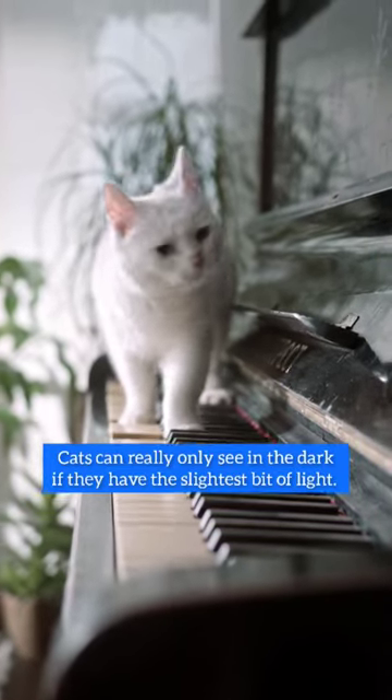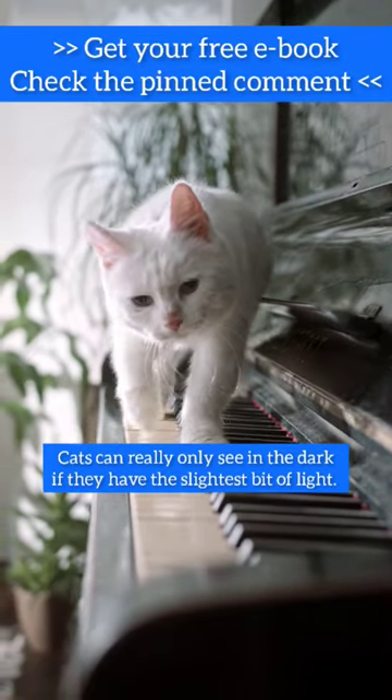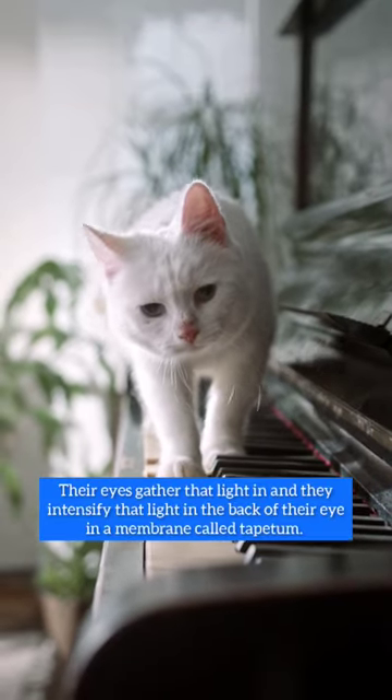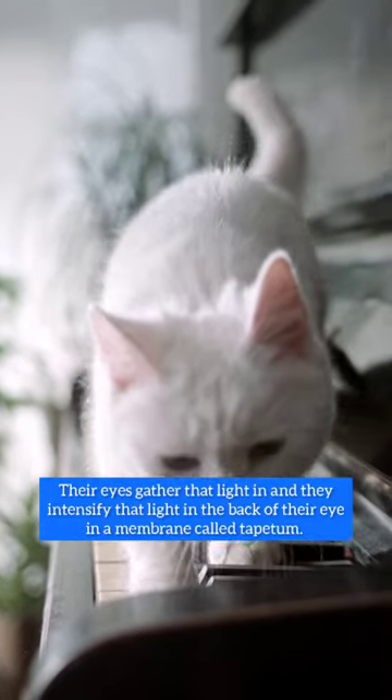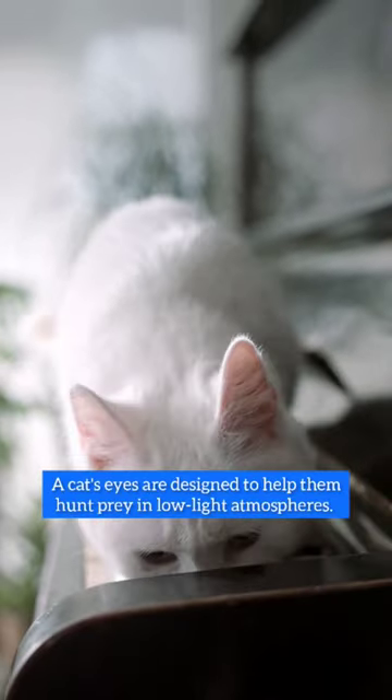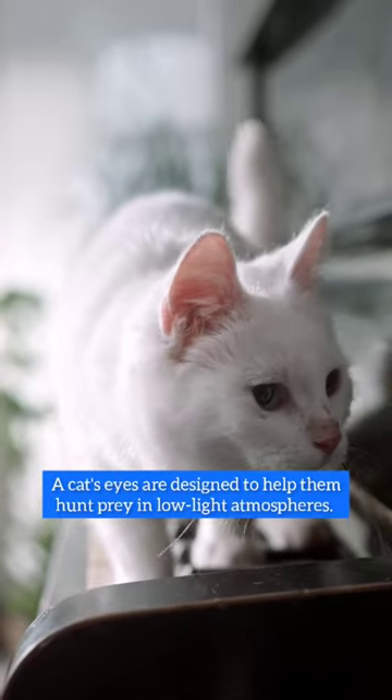Cats can really only see in the dark if they have the slightest bit of light. Their eyes gather that light and intensify it in the back of their eye in a membrane called the tapetum. A cat's eyes are designed to help them hunt prey in low-light atmospheres.